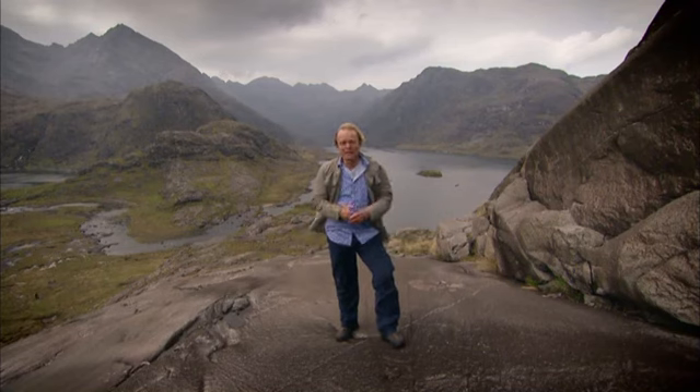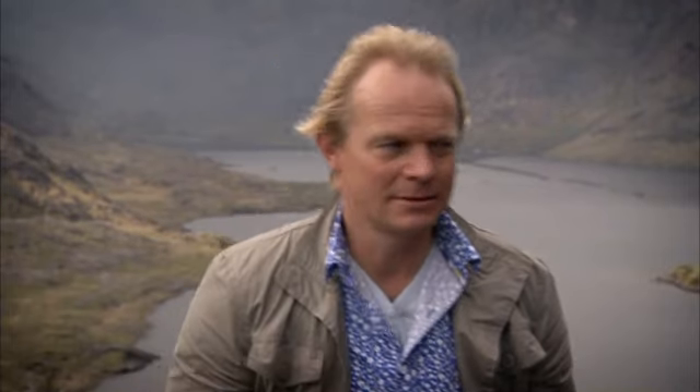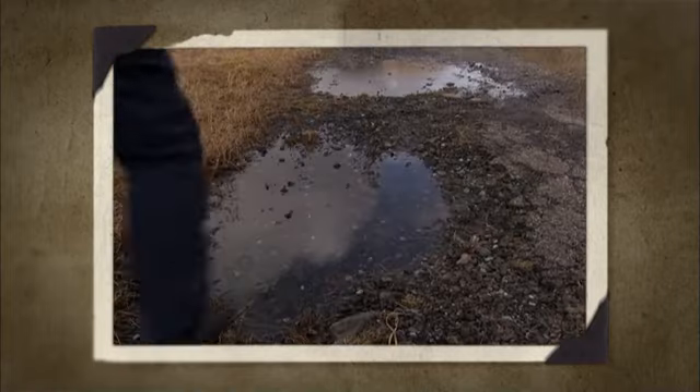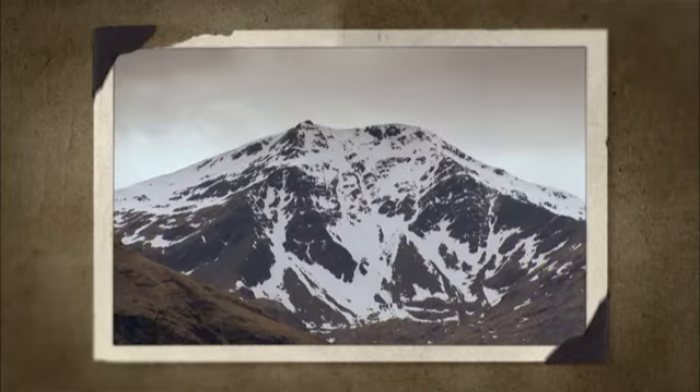Perhaps here, in the dark heart of the Cuillins, the Victorians had found what they were looking for — the real Scotland. Ironic really, because there's nothing here. My next grand tour sees me on the trail of a healthy mind and body as I follow Black's guide into the elements.